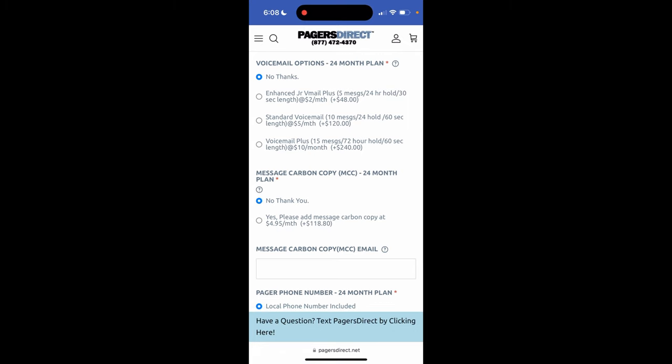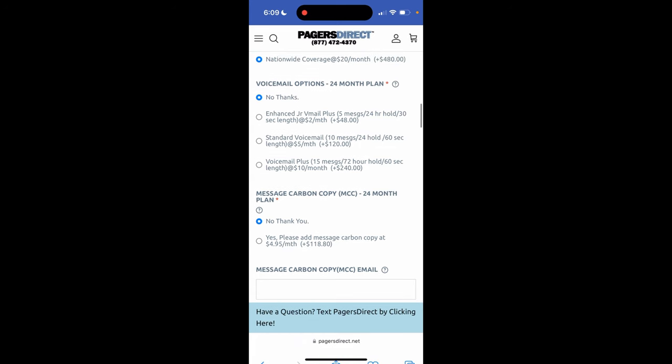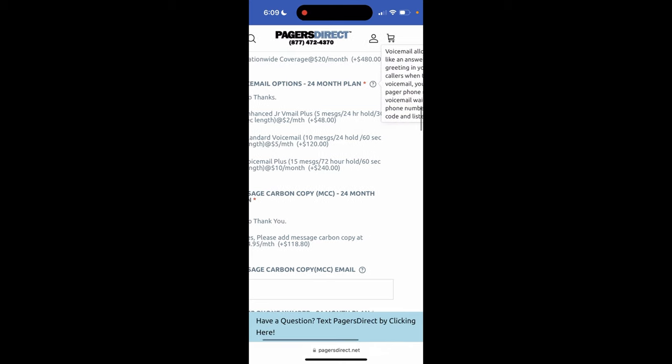Now let's talk voicemail options. You can say no thanks, I don't want voicemail. Or you could choose enhanced junior voicemail for an additional $2 a month — that gives you up to five messages on a 24 hour hold with a 30 second length. If your voicemail box gets full and a sixth message comes in, it bumps the oldest message. Standard voicemail gives you 10 messages on a 24 hour hold at 60 seconds in length for $5 a month. And voicemail plus is 15 messages on a 72 hour hold at 60 seconds in length. You can tap the question mark to read more details about how voicemail works.